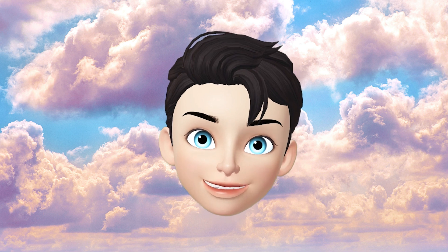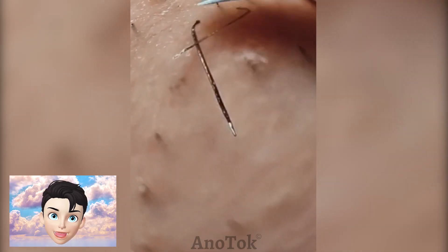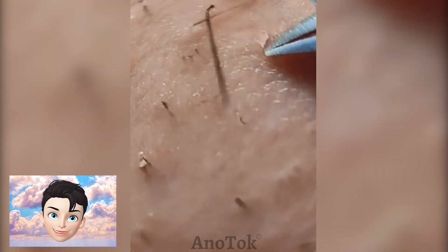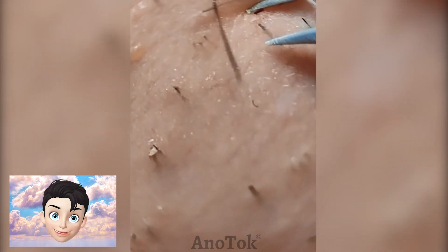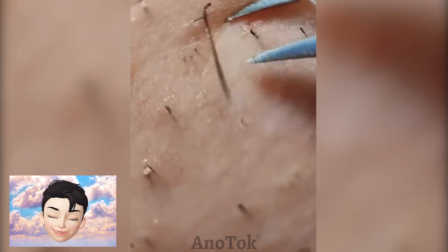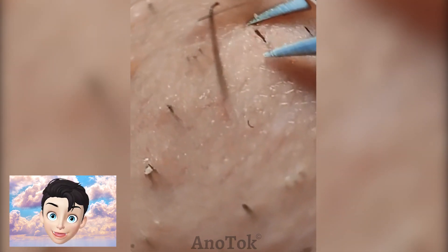According to direction of growth, ingrown hair can be classified into two types. Extra-follicle hair: these are freshly cut, sharp-edged hairs that re-enter the skin surface and remain embedded within the skin. Trans-follicle hair: this type of ingrown hair enters the hair follicle in a transverse manner and remains embedded. It causes severe pain and inflammation.